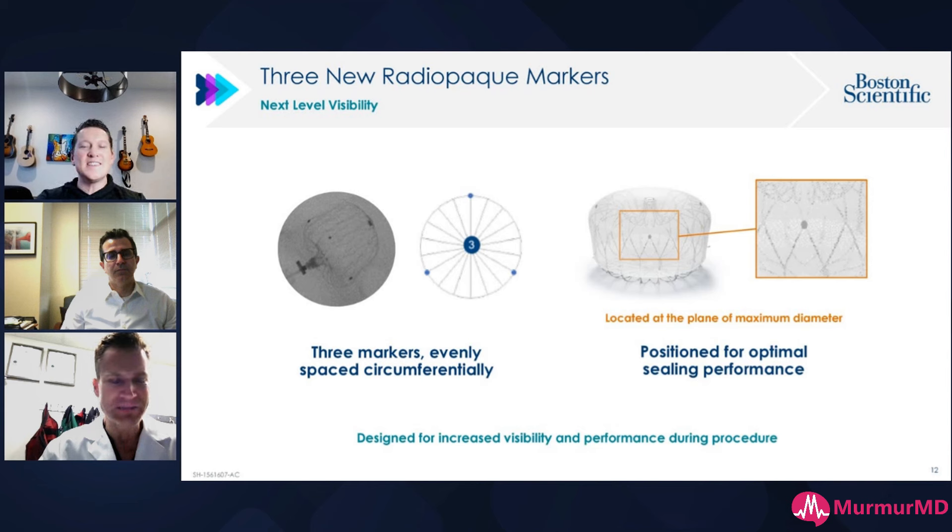Are you guys using ICE? This is a 10-minute procedure with VersaConnect and easy deployment. I don't see why we shouldn't be doing it with conscious sedation. I've dabbled with ICE and to be honest, it does add some time to the procedure. I think it'll eventually be the future, but I still think TEE for a 10-minute procedure is the way to go.